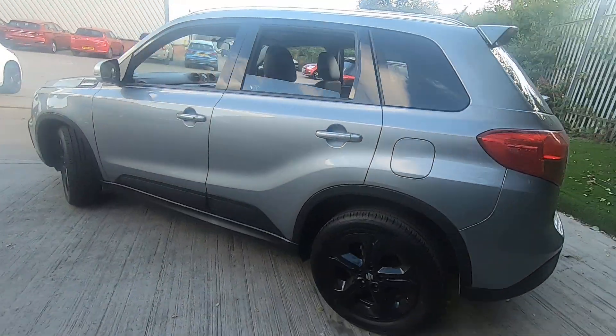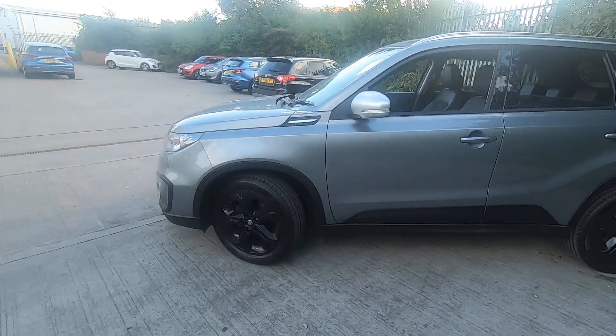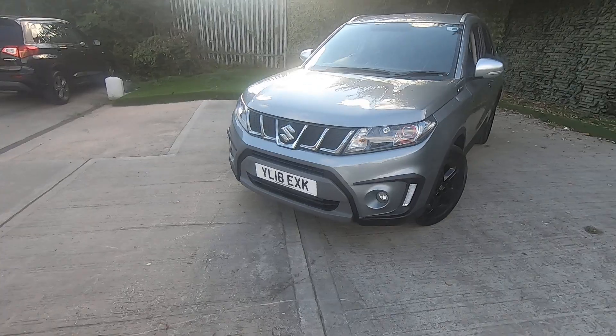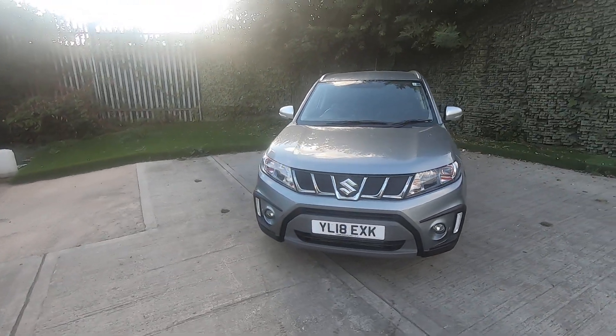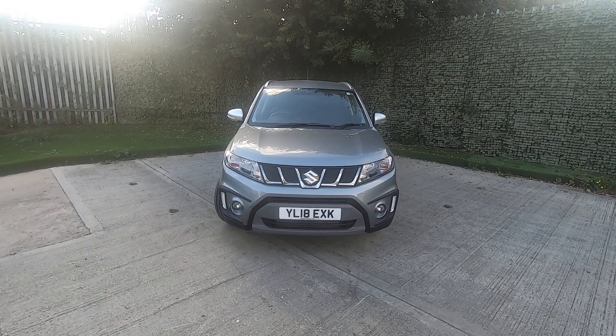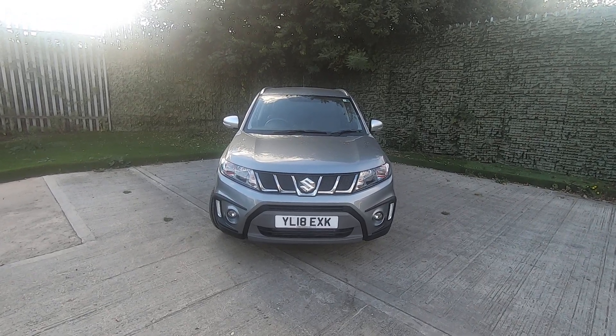I highly suggest you take a look at our technician's appraisal video, which goes a little bit more in depth and will show you the mechanical aspects of the car. If you have any questions please feel free to give us a call on 0113 221 1228. Thank you.